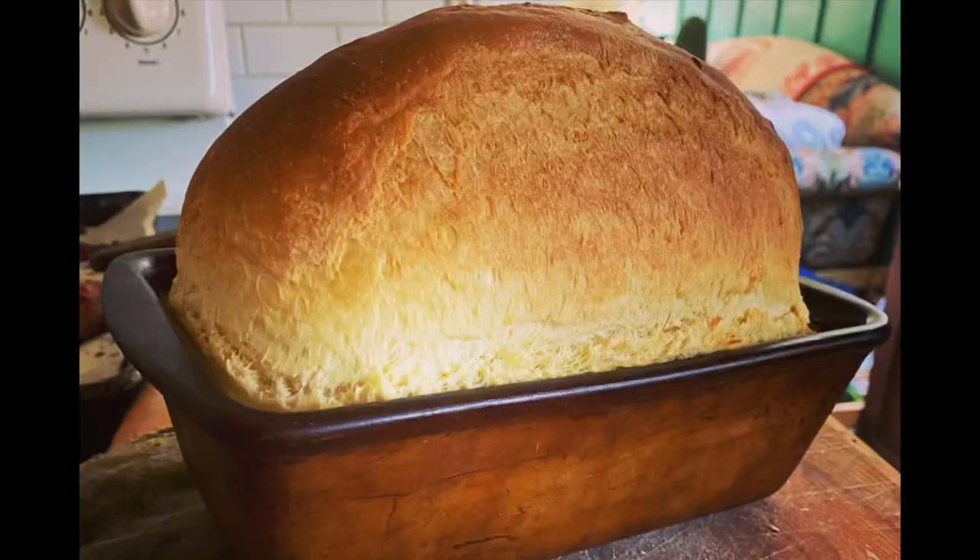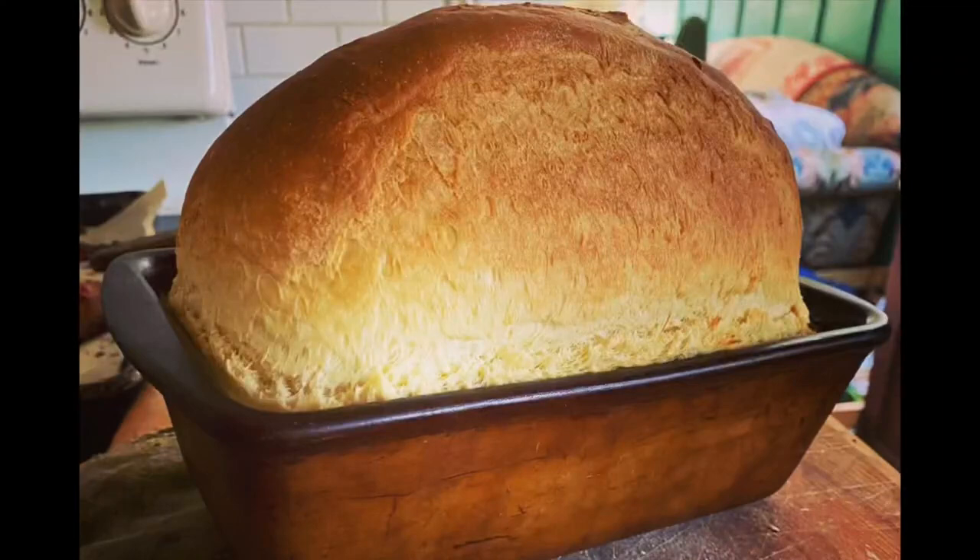I bake pretty much every single day. I make bread — some kind of yeasted bread — every single day, and I make a lot of quick breads and cakes and things like that for our family of six plus my dad.